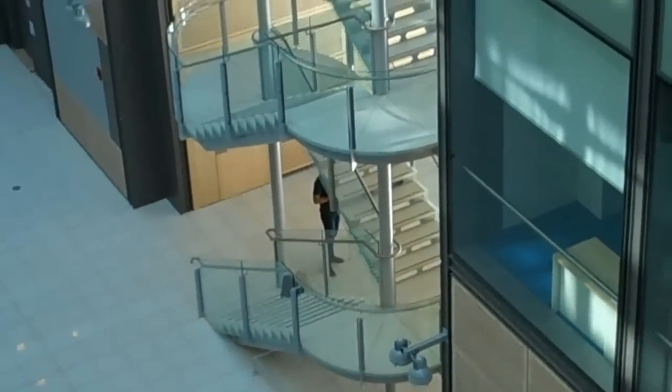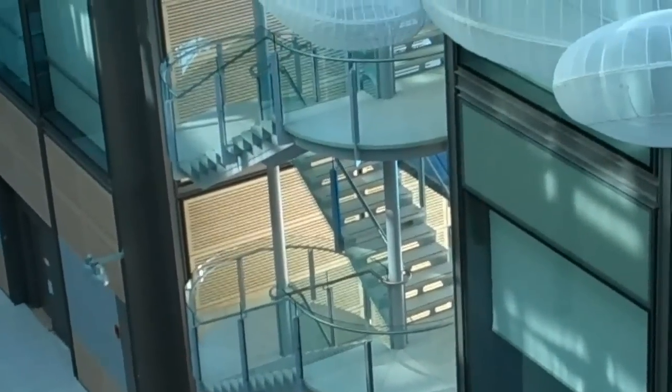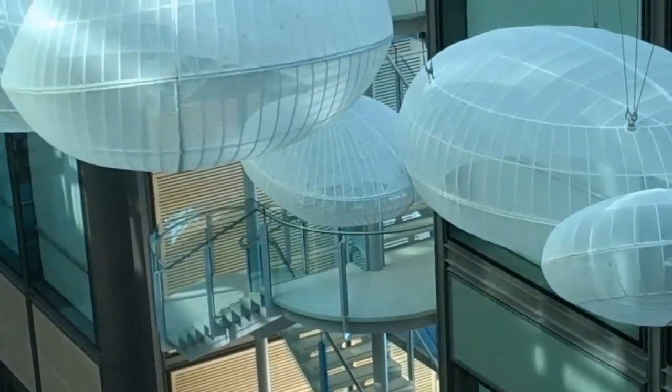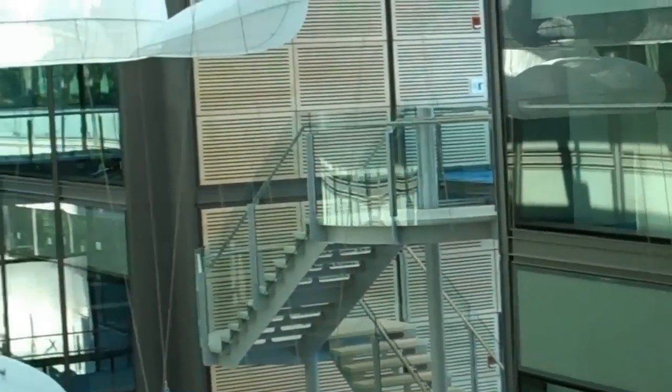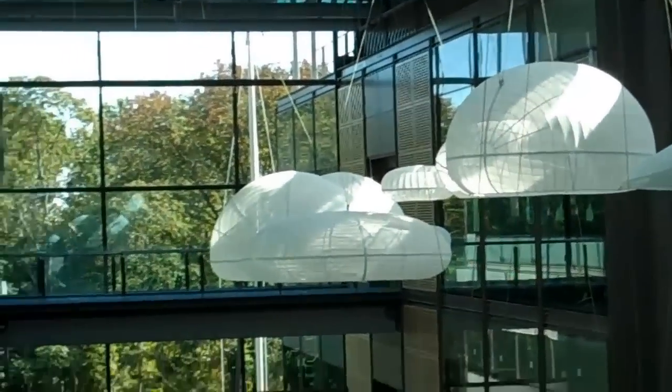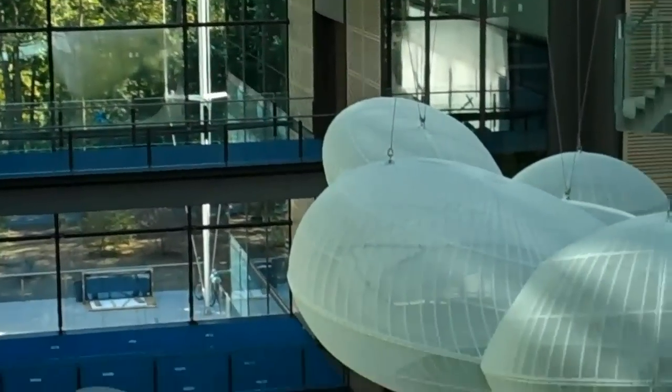From the third floor, you can see the staircases. It appears as if they're floating in air amongst the orbs that resemble molecules.